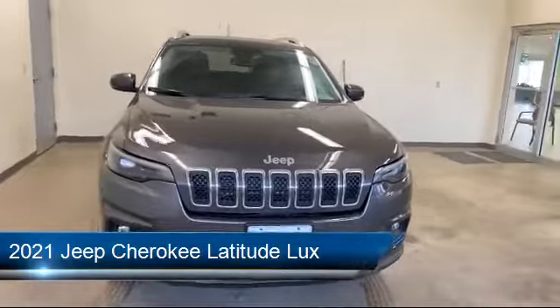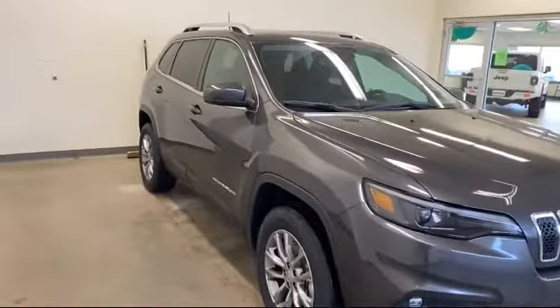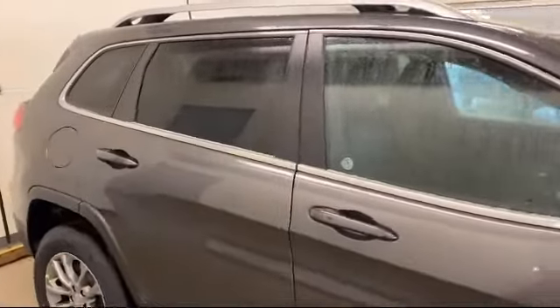It comes equipped with a leather wrapped steering wheel, blind spot monitor, remote start system, power outside mirrors, rear spoiler, privacy glass, leather seating, steering wheel controls, lane departure warning, and MP3 player.